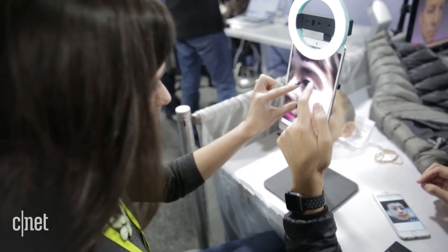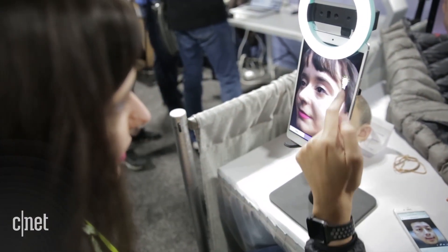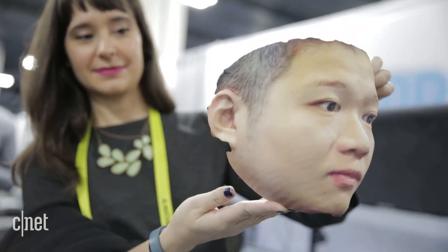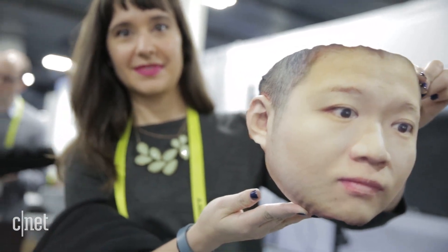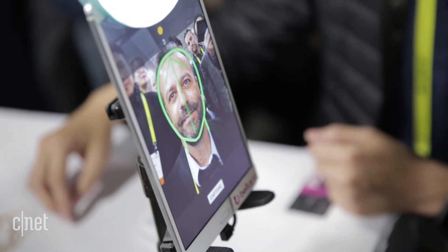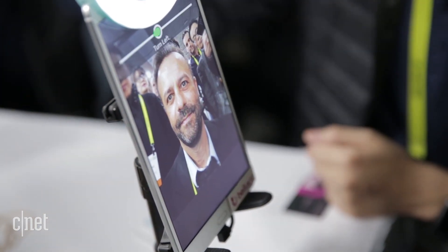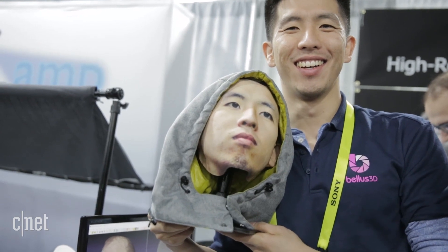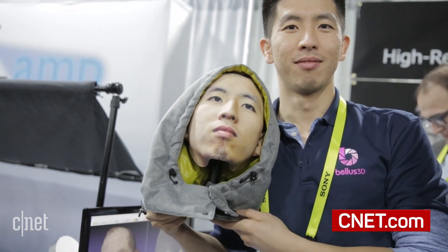The company will send you a file with a picture of your image, and you can send it to a 3D printer to print off a picture of your face for whatever random purpose you might want. Again, this product isn't available for retail yet, but if it ever does make it to stores, I think it could be a very interesting application as a mask for Halloween or some other fun, novel application.